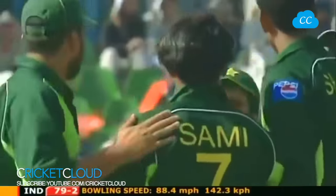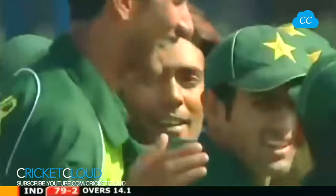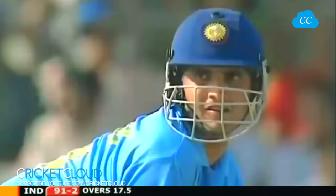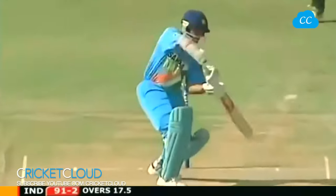Muhammad Sami has picked up the wicket of Tendulkar - what a big blow this is for India. Muhammad Sami has been expensive but again showing his virtues as a wicket taker in the side. He's got the big one in a big match. Sourav Ganguly, the captain, comes in at number four. Third man has got no chance.